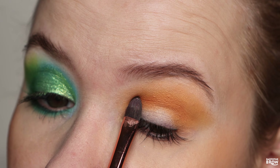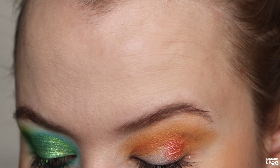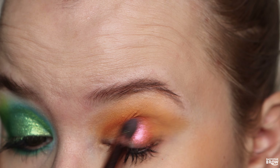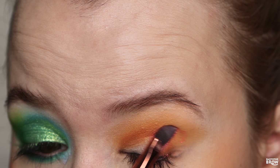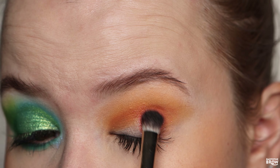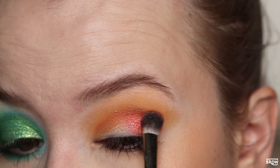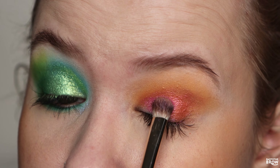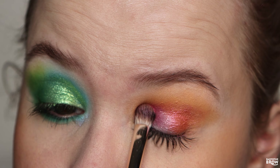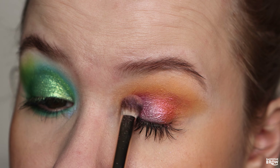Taking Mana and popping that right into the crease. Once again super pigmented — I'm going to take this all over my lid. I'm going to do a simpler look on this eye, just really wanting to play with some of these other shades. Going in with Sky now onto the outer corners of Mana, just really blowing it out, and popping in a little bit more Mana to get some depth.